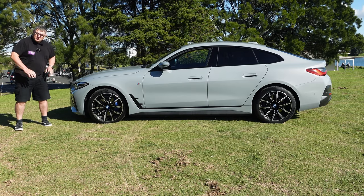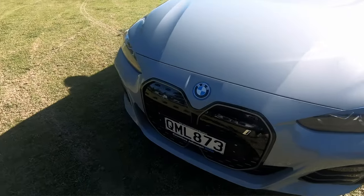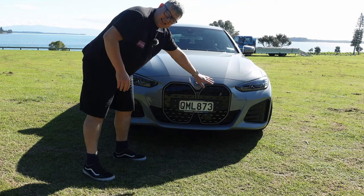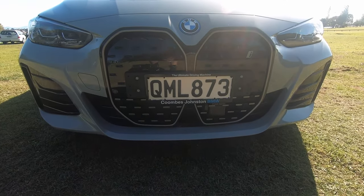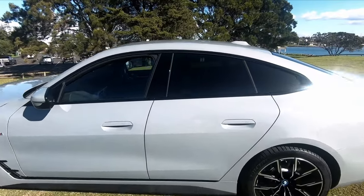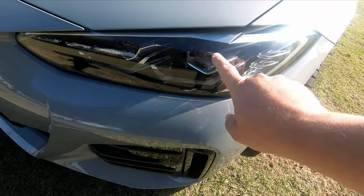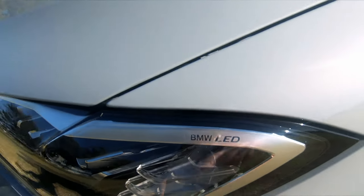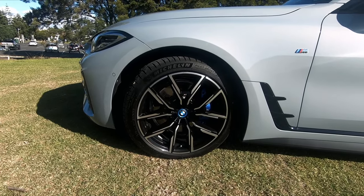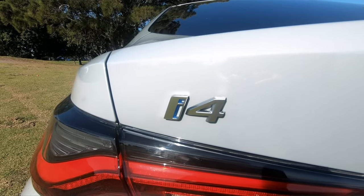First up, I reckon it looks awesome, especially from the side profile — I'm a big fan. From the front, I used to not be a huge fan of the large kidney grille, but now it's growing on me and I think it really works with this model. You've got that coupe slope, the iconic LED headlights. The M Sport package includes body styling such as spoiler, front bumper, side skirts, rear bumper, and blue accent trims around the car, plus alloy wheels.